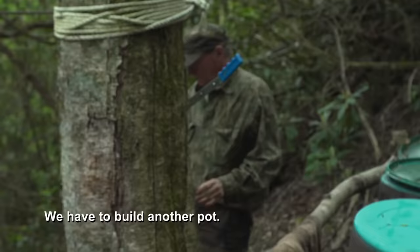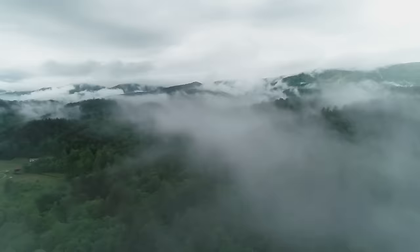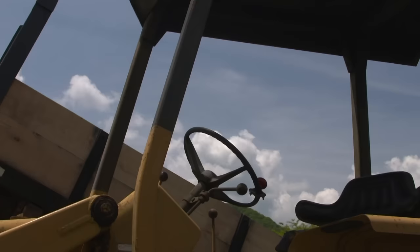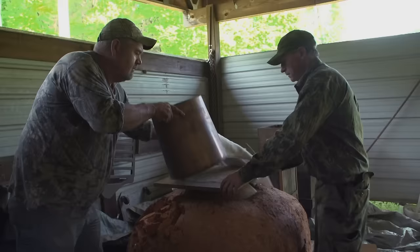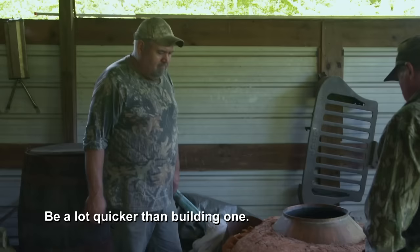We'll have to build another pot. Why build one when I've got one? Let's go look at it. Right here it is — 50-gallon. This will work perfect. I ain't used it in about two years. All we have to do is just bust that clay out. Be a lot quicker than building one.